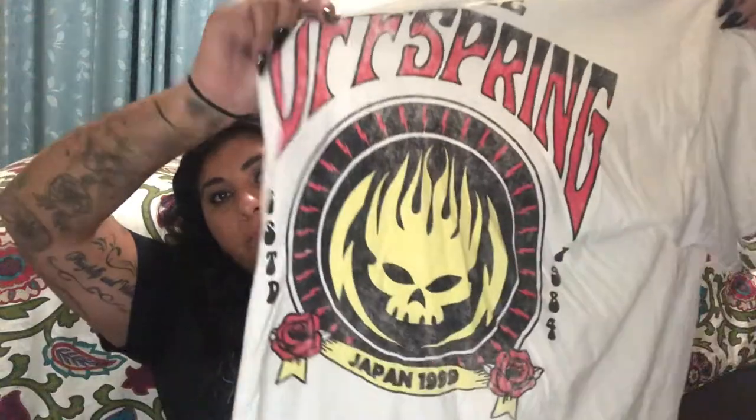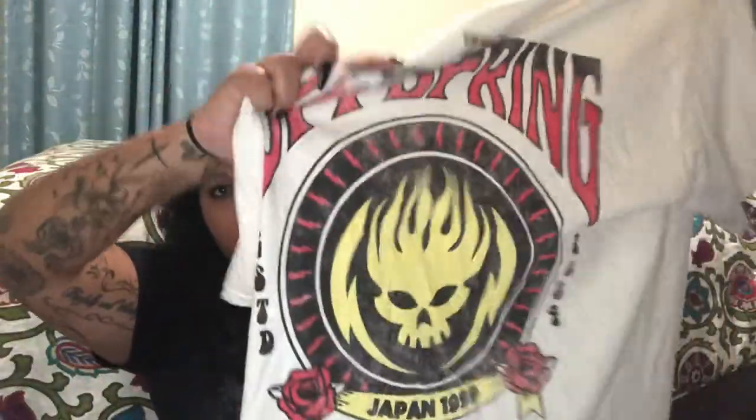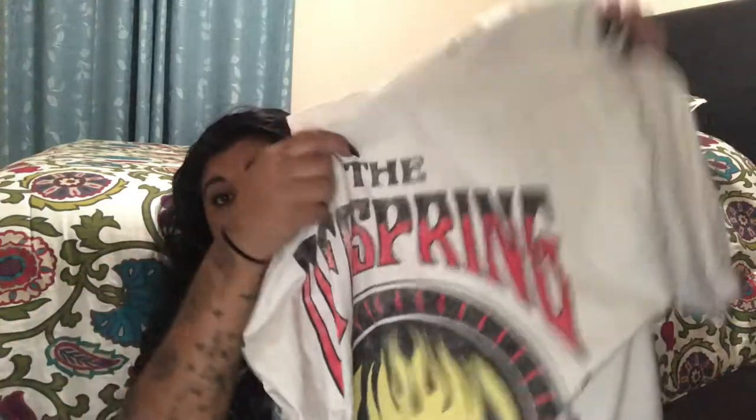This one is pretty new — one of my favorite bands, The Offspring. It's an old logo-style shirt that says Japan and 1999 on it, part of one of their old tours. It's a cream color — not exactly white — but it's a bit smaller on me, not really an oversized shirt. I wish it came in black, but it's still a cool shirt.